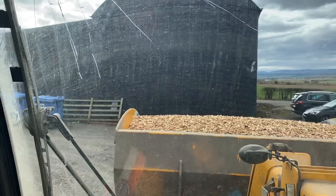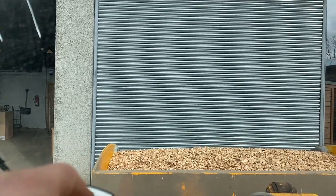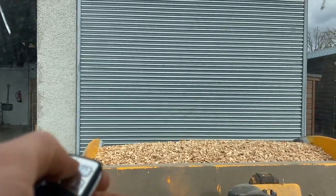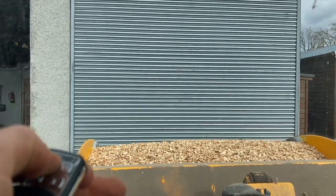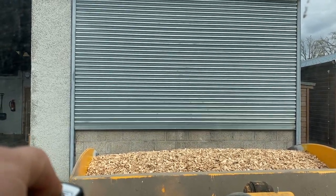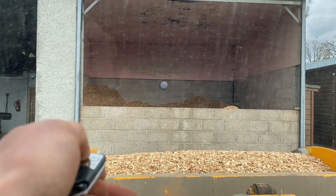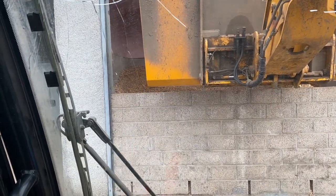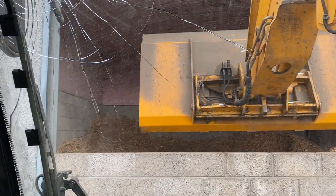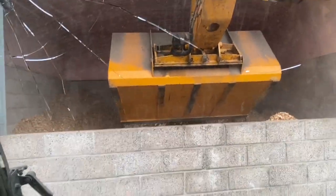Just going to fill up the hopper for the wood chip boiler, keep it going. There's a big hopper behind here, keeps all the wood chip in it, keeps it away from the weather. You can see the top of the roof where it's been hit by the top of the forklift a few times - definitely was never me who did that.